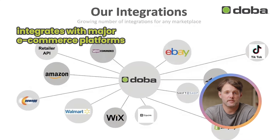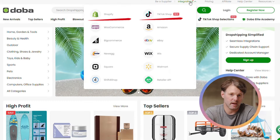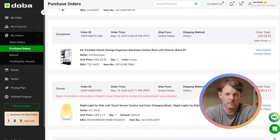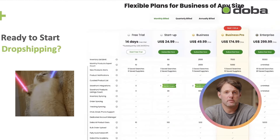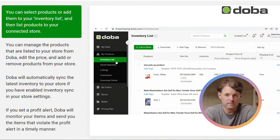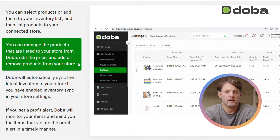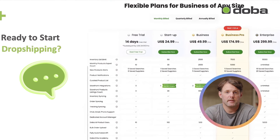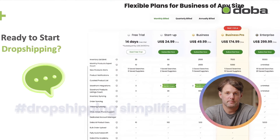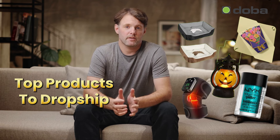Additionally, DOBA integrates smoothly with major e-commerce platforms like TikTok, Shopify, eBay, and Amazon, making inventory management and order fulfillment effortless. Today, I'm excited to offer you an exclusive 14-day free trial of DOBA. Over the next 14 days, you can explore a variety of automated processes, including the one-click listing feature, and experience how they streamline dropshipping. Comment 'Dropshipping Simplified' below and we'll send you the link to start your free trial.